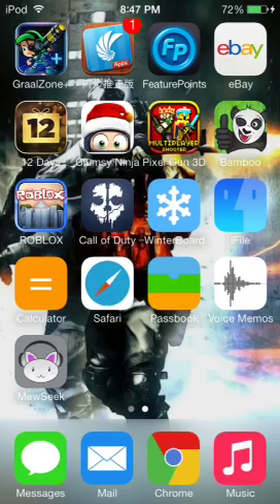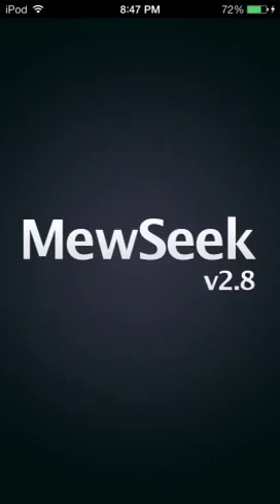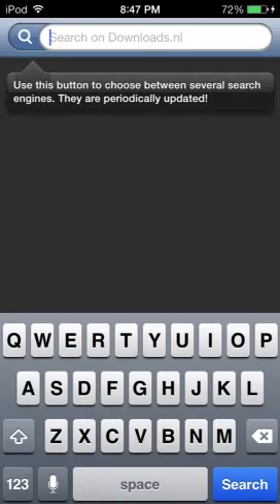It's called ViewSeek. They just recently updated it. And all you have to do is search for a song on the search bar, click download, and it'll download it to add to your library.